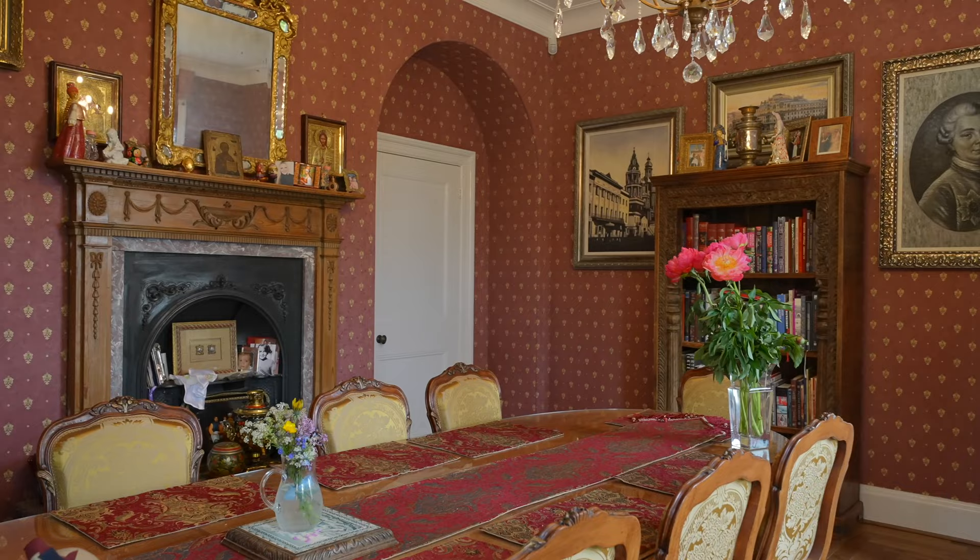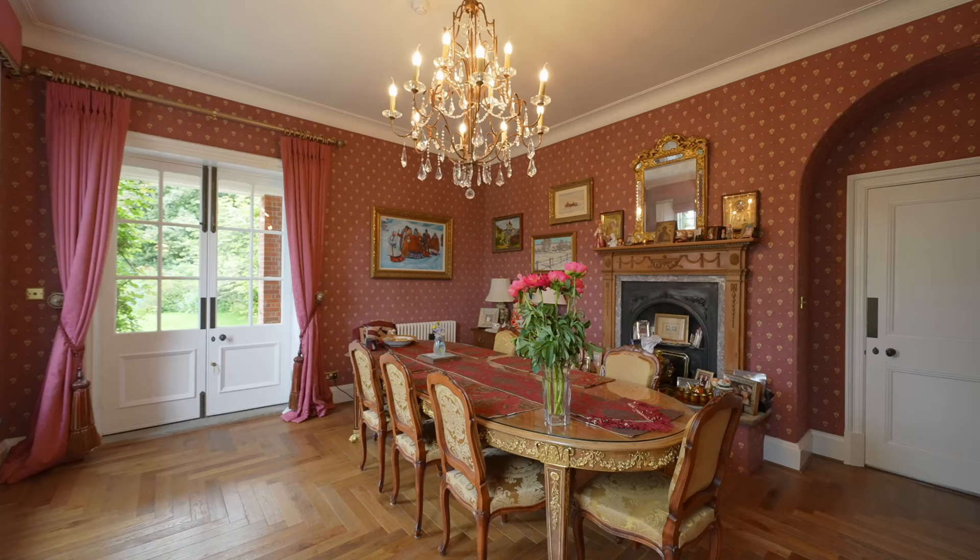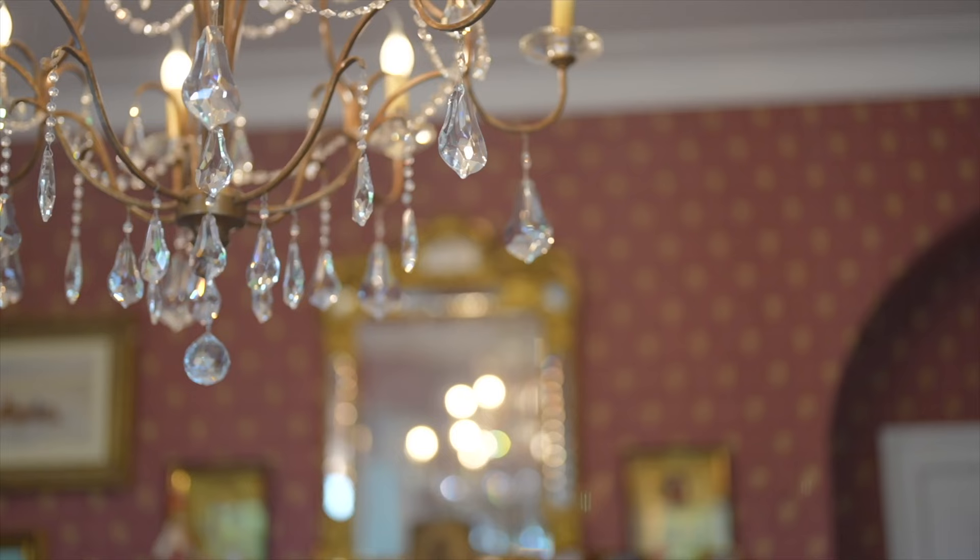Last but by no means least, we are now in what we'll call the Russian morning room, because the sun is on this side of the house in the morning. It's a lovely place to come and bring your breakfast and sit with the family.